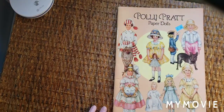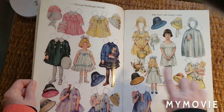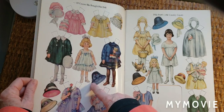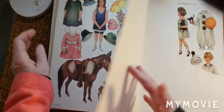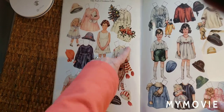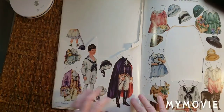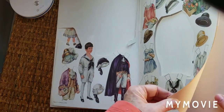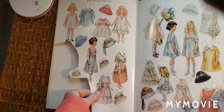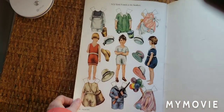Then I have Polly Pratt paper dolls — that's a great deal. 1992. The dolls are cut out — oh, no, they're not. A few things are cut out; that doesn't matter. It's beautiful. Look at that — beautiful for Christmas. Gorgeous clothes. Easter. Bow party. I was really happy to find that. I don't find these every day.